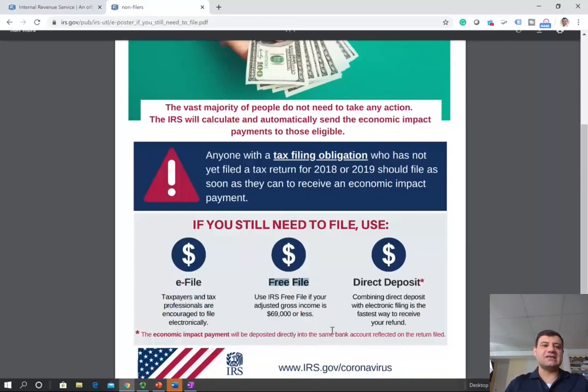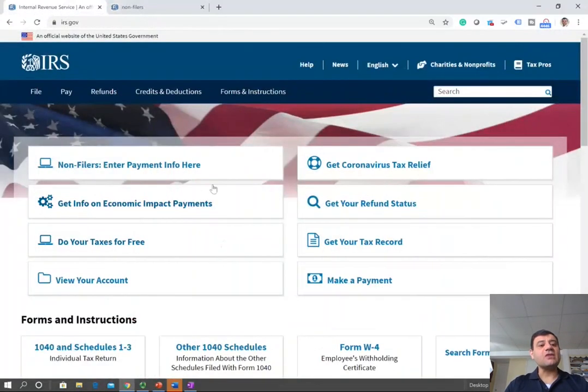Or do it yourself with TurboTax. So let's click on non-filers — enter payment information here — and you will know if you need to file, or not file, or if you are eligible. So click here.